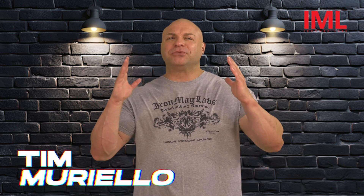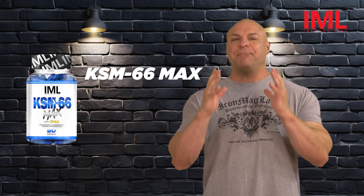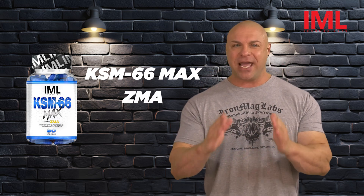Tim Mariello here. Welcome to Iron Mag Labs. Today, I have the pleasure of introducing you to Iron Mag Labs' very own KSM 66 Max with the patented ZMA.